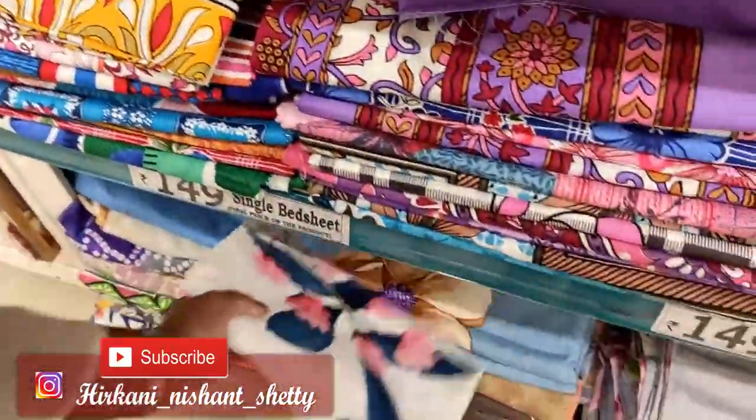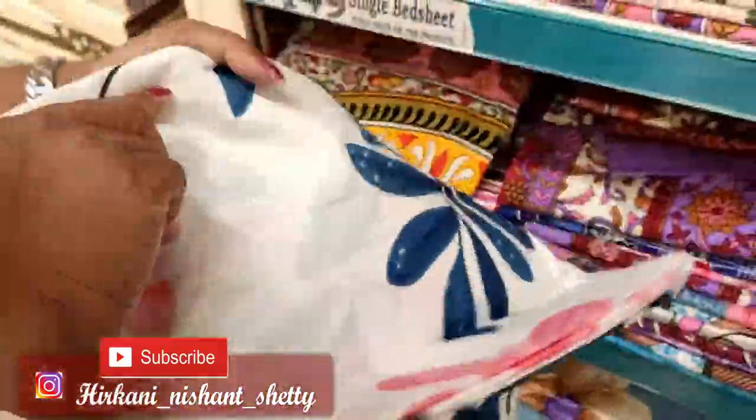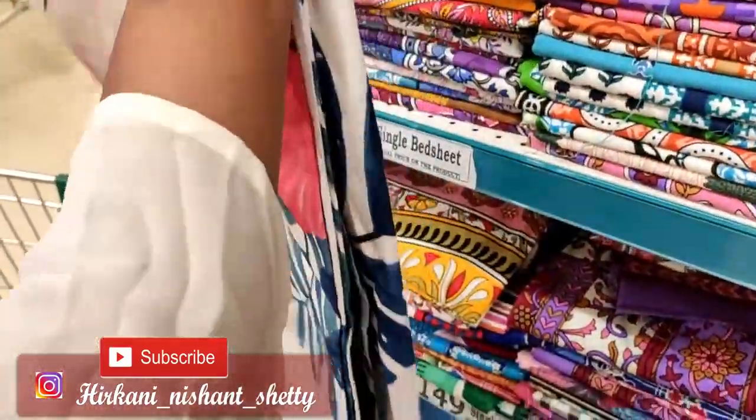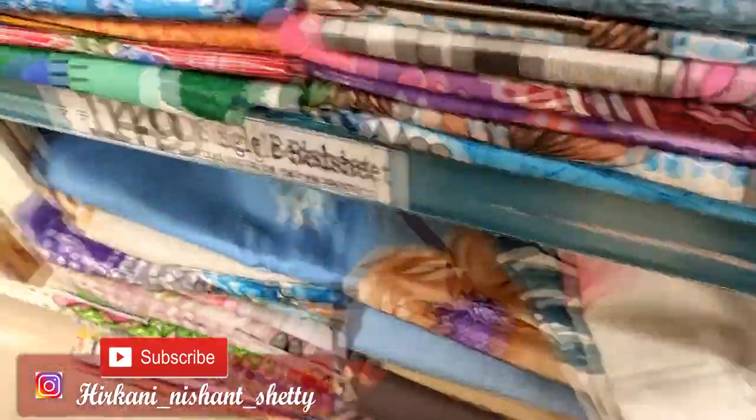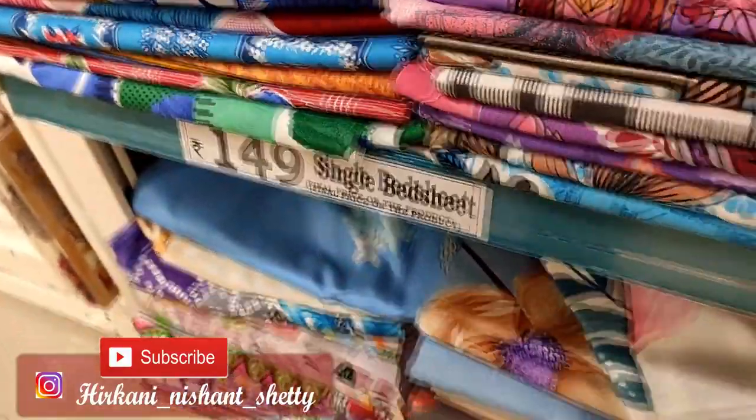Hello everyone, welcome back to our channel guys. In today's video, I have brought you guys D-Mart Diwali offers part 3. In this video, I have brought a lot of varieties for you. I am going to share a lot of things, so watch the whole video. So let's get started.